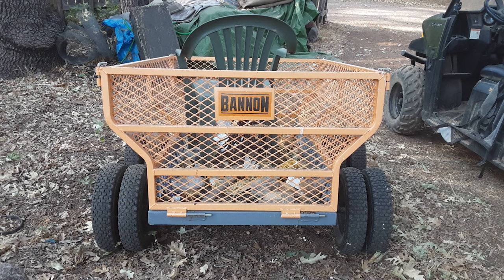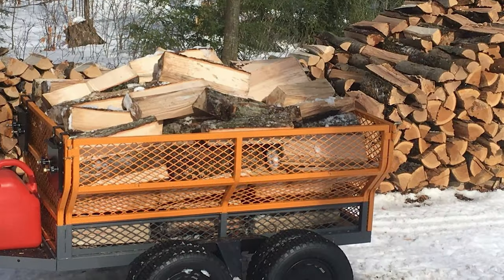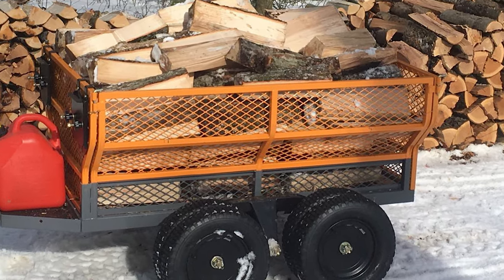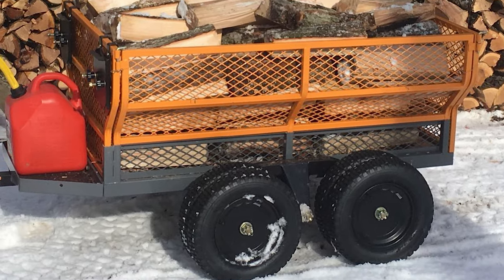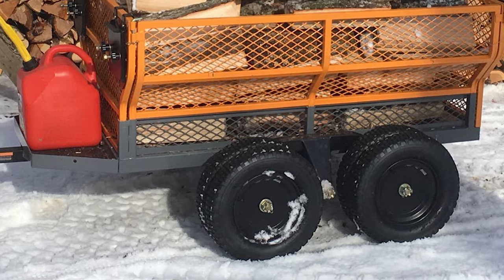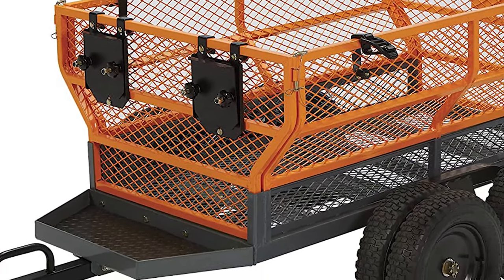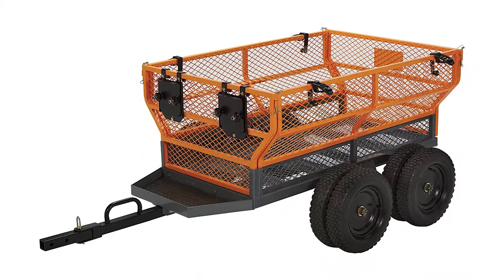This utility trailer includes two sets of dual 18-inch pneumatic tires that roll easily over rough terrain, with a stationary front axle and pivoting rear axle. A handy built-in storage tray with liner is perfect for transporting a battery, small cooler, or other compact items. It also comes complete with two bolt-on chainsaw holders plus two packs of long-handle tool holders, with additional bolt-on accessories also available.